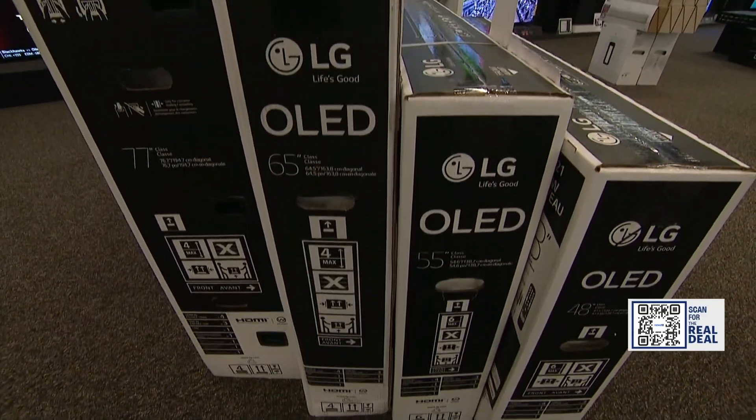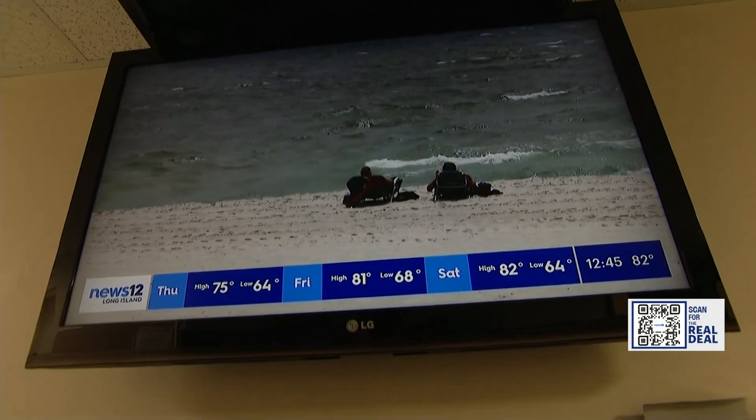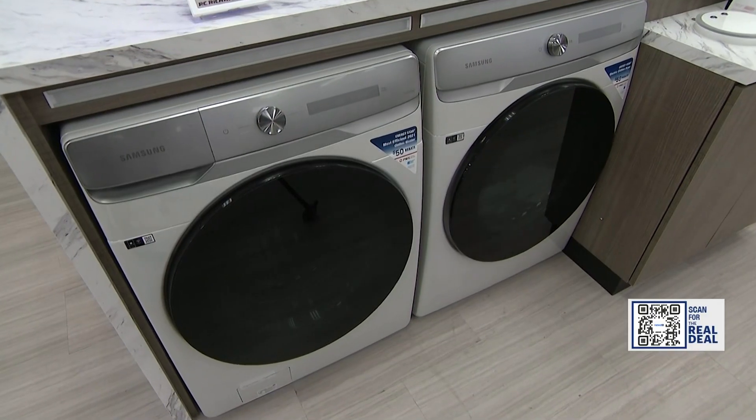That would have helped when we bought our kitchen appliances on our American Express — we spent like ten thousand dollars on appliances, so it would have been nice to know. Sarah Rathner from NerdWallet says you should check with your credit card company before you make that big purchase.